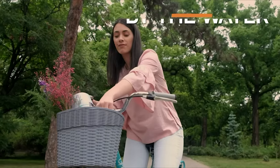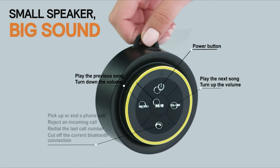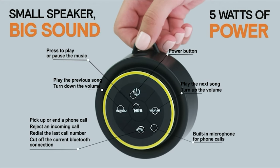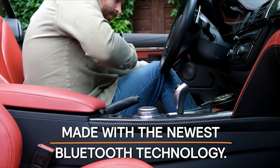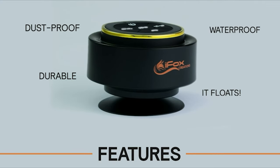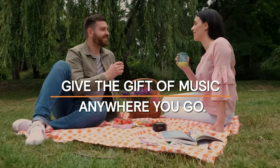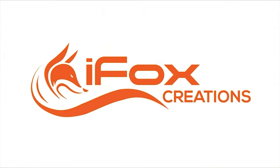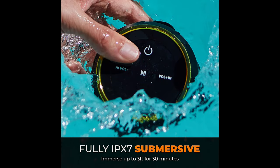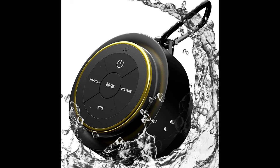It's 100% waterproof and comes with a handy removable suction cup and carabiner for easy portability. Control the volume, track skip, and even take calls. With its latest Bluetooth 5.0 technology and built-in mic, you can answer phone calls without touching your paired phone. You'll be blown away by the HD quality sound even when the speaker is wet, plus it has great bass response. With up to 10 hours of playtime and a wireless connection up to 33 feet away, you will be the life of the party.